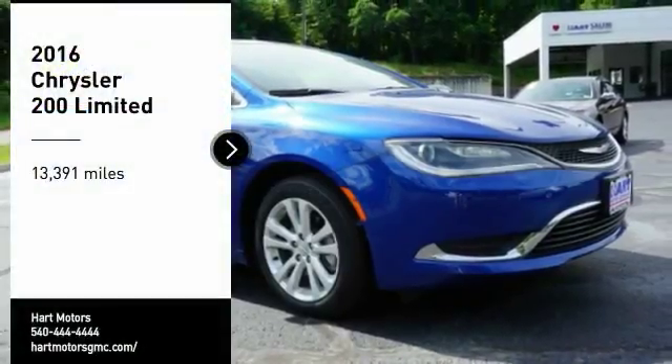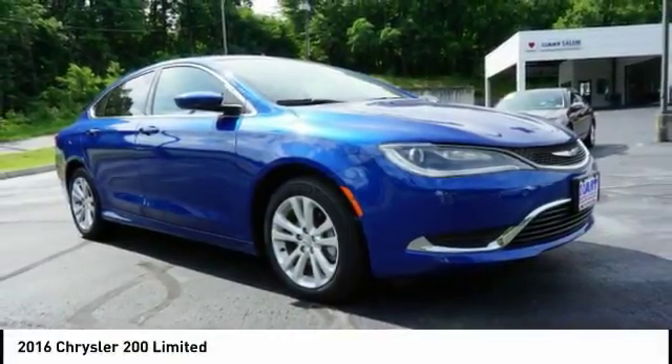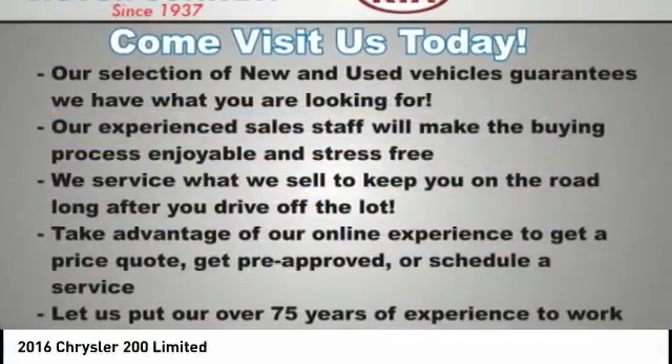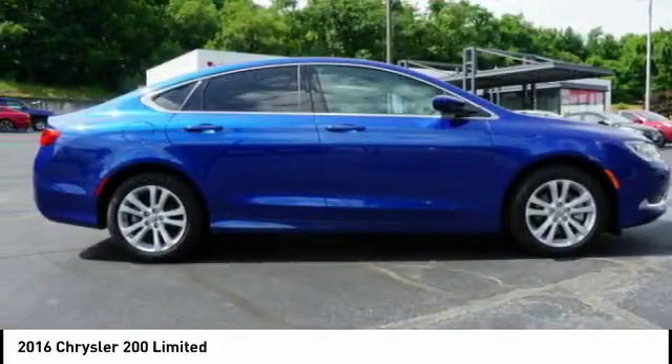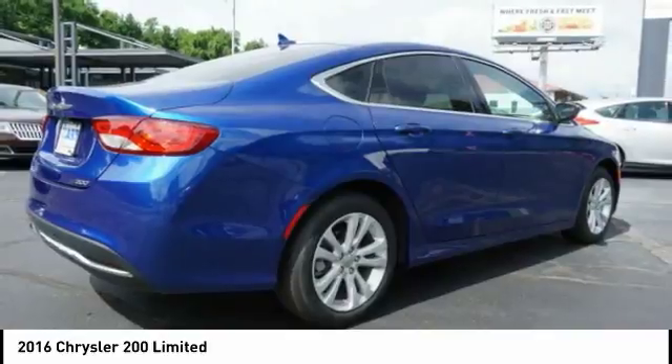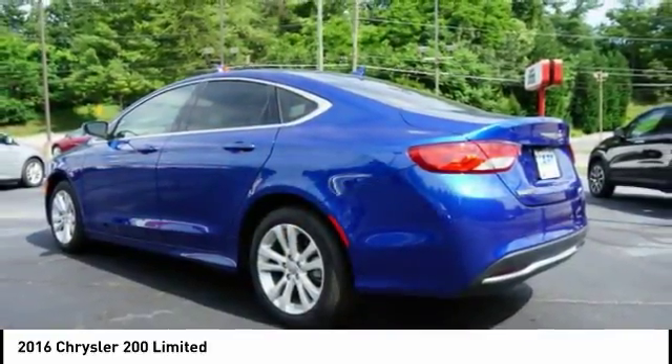Make a great choice today with the 2016 Chrysler 200. This mid-sized sedan is loaded with modern comforts. Thicker seats, LED lighting, and noise dampeners are just a few. This 200 model from Chrysler takes an aggressive step into a competitive market.